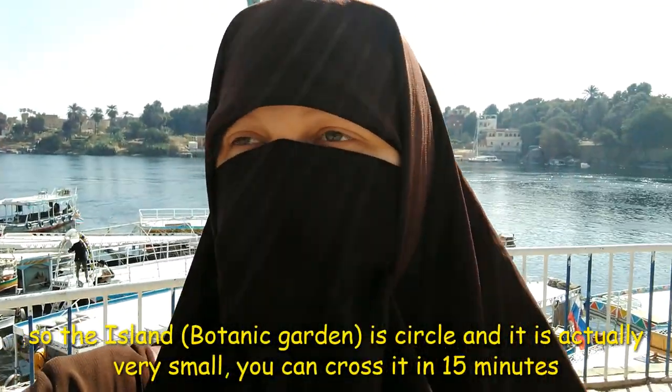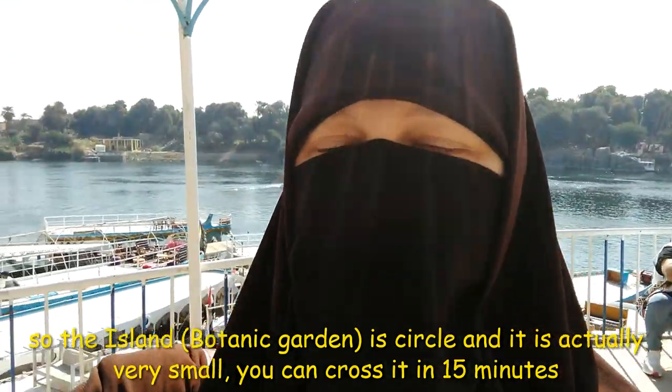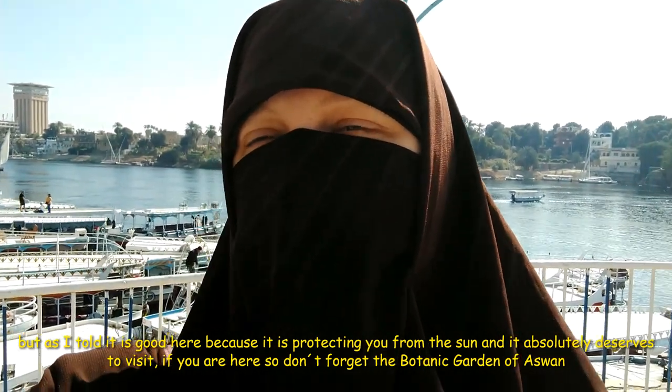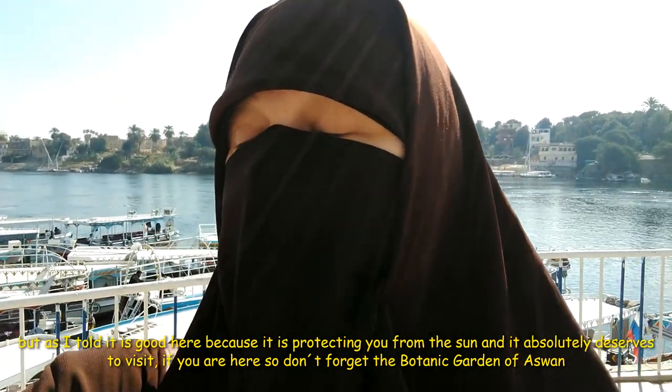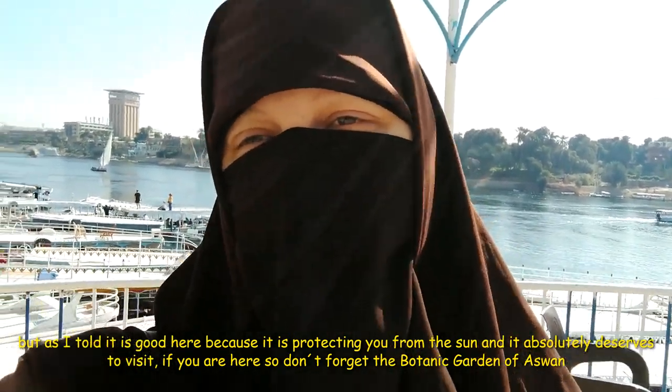The island is circular and it's not that big — it's very small. You can cross it in 15 minutes. But as I told, it's good here because it's protecting you from the sun, and it absolutely deserves a visit. If you are here, don't forget this garden.